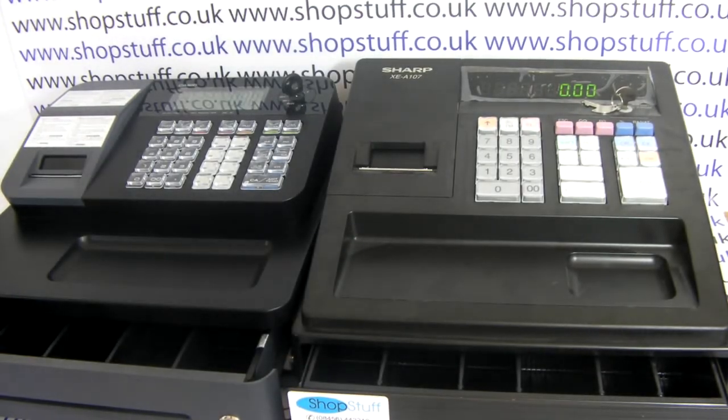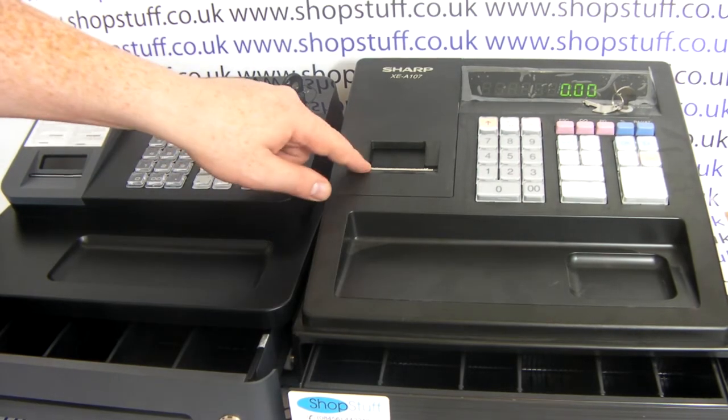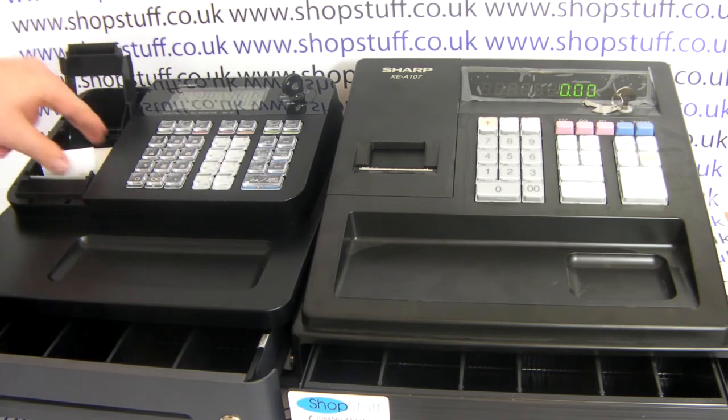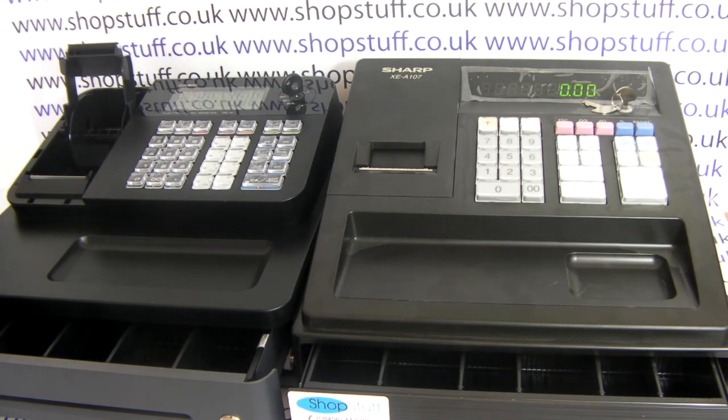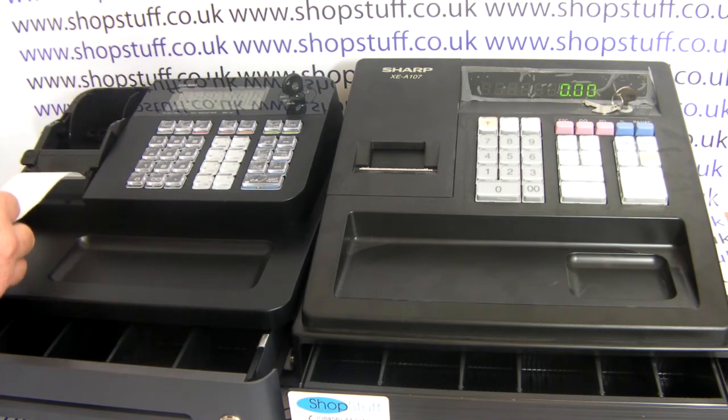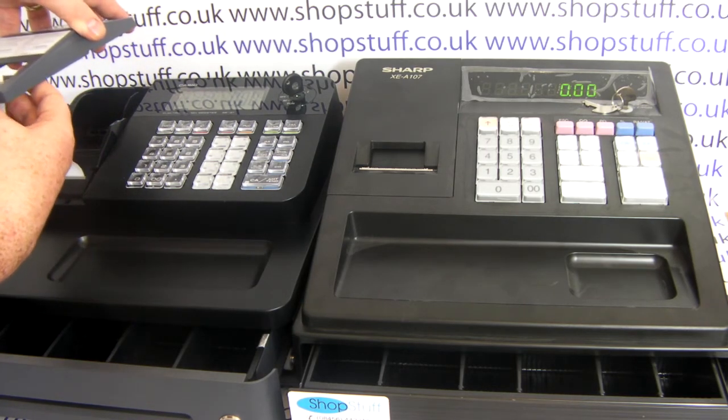Another disadvantage of a drum printer is that the Sharp has an ink roller, so that ink roller needs to be replaced periodically. On the thermal printer there's no changing of ink rollers — the only maintenance really is changing the thermal paper. When you're putting in a new roll you simply drop it in, pop the printer casing back on, and away you go.